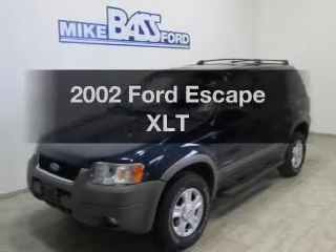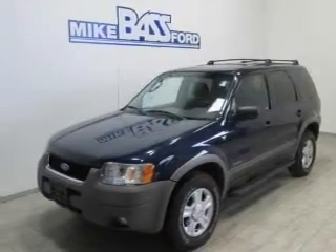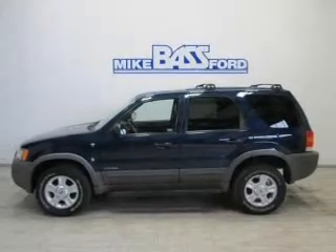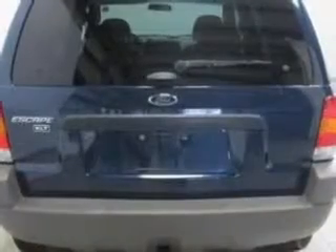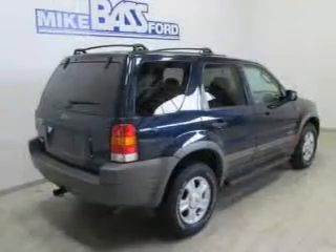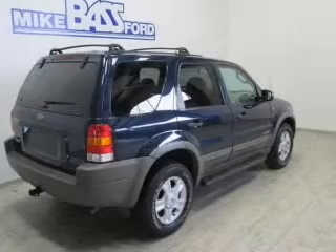Introducing the 2002 Ford Escape — everything you need under one roof with this great vehicle. The powertrain includes four-wheel drive with a reliable six-cylinder engine that responds smoothly to its automatic transmission. The anti-lock braking system will help deliver you safely to your destination.